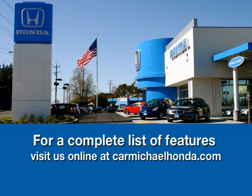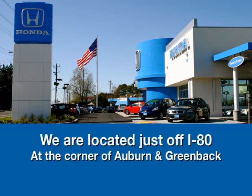To browse the rest of our inventory, check us out at CarmichaelHonda.com, or stop by — we're right off I-80 on the corner of Auburn and Greenback.